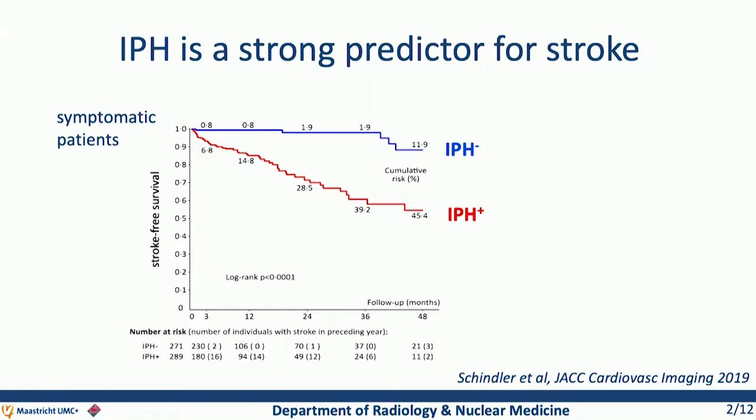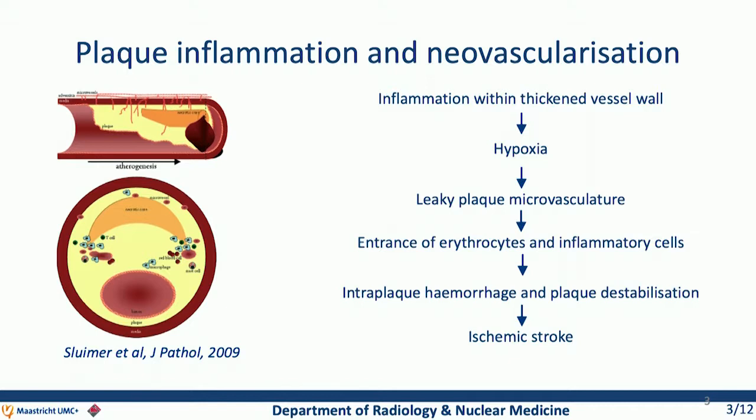It is still incompletely understood how intraplaque hemorrhage develops. It is often thought that inflammation within the thickened vessel wall leads to hypoxia because of the high oxygen consumption by the macrophages. This is known to induce angiogenesis, and a leaky plaque microvasculature is thought to be a port of entry for erythrocytes, which could lead to intraplaque hemorrhage and subsequently plaque destabilization, eventually leading to ischemic stroke.